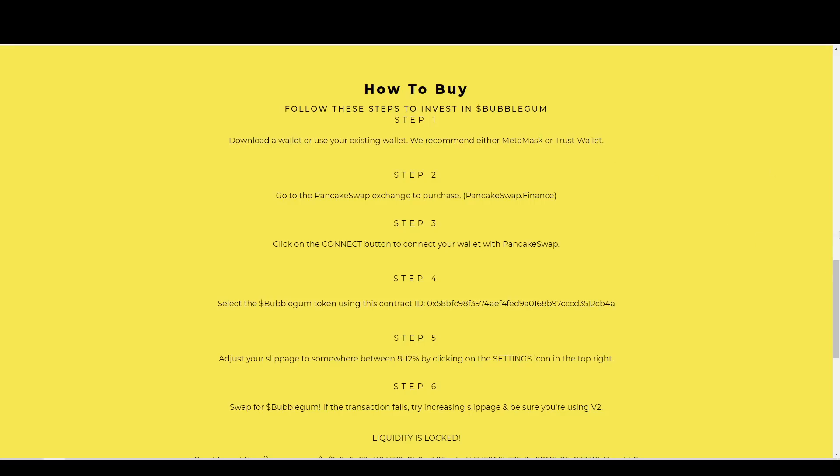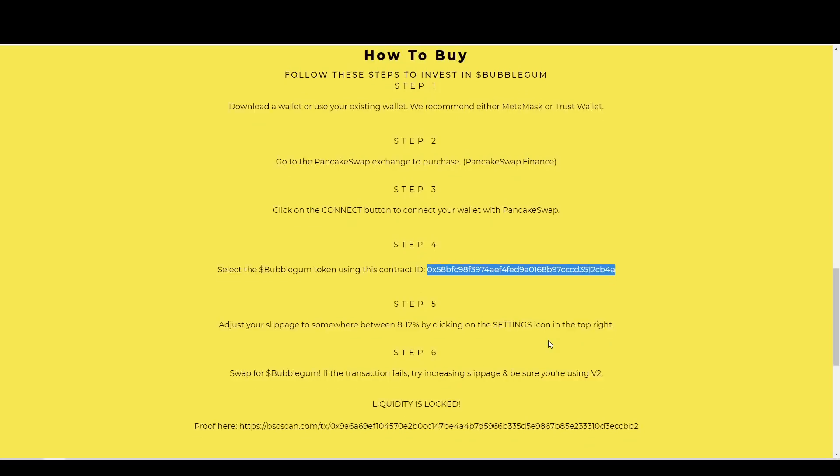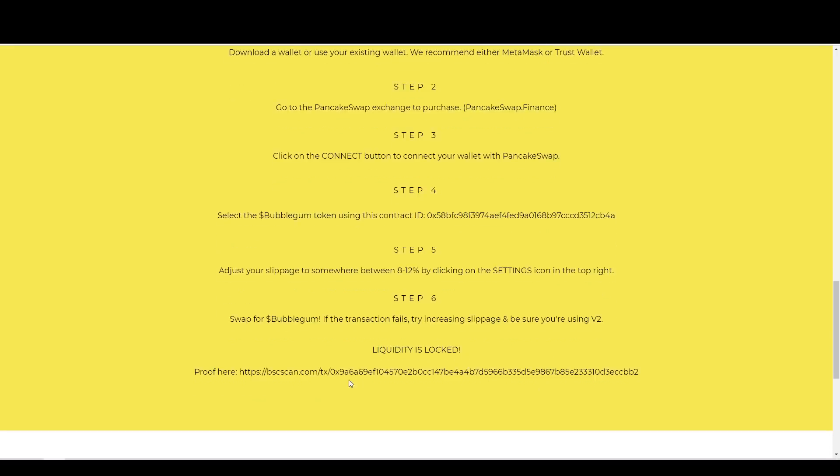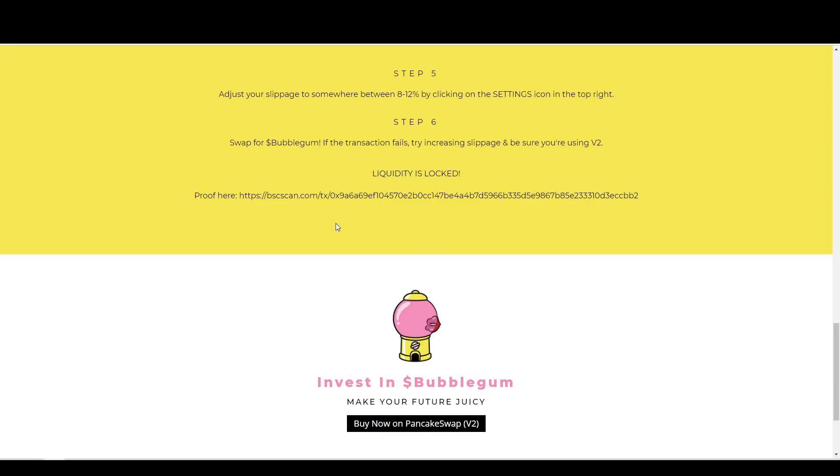So how do you buy? You can download a wallet or use your existing wallet. They recommend either MetaMask or TrustWallet — I like TrustWallet, but that's my personal opinion. Go to PancakeSwap, click on Decentralized Apps in the bottom navigation, connect your wallet in the top right corner, and select Bubblegum. Make sure you're going to the website and grabbing the contract ID — you want to make sure you're buying Bubblegum token. Adjust the slippage to somewhere between 8% to 12%. I would recommend starting lower at 8%, then going to 9%, 10%, 11%, 12% as long as it goes through. If the transaction fails, try to increase. Start from 8% and then climb up. Liquidity is locked, and if you want proof, you can check out the BSCScan link.